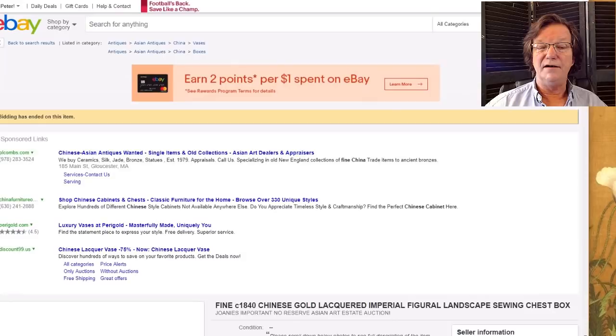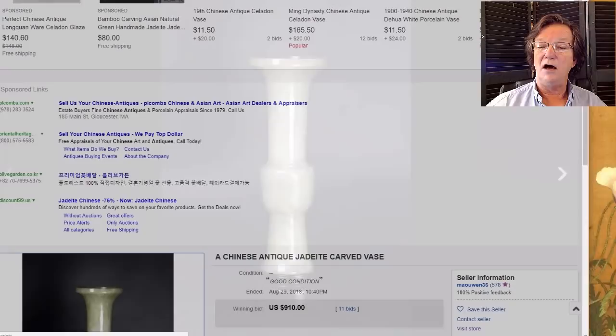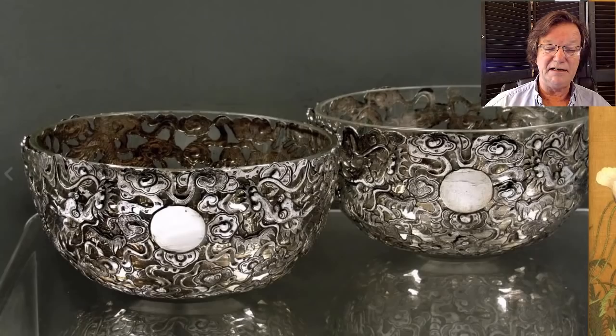This was a very nice small nephrite jade vase — one of those miniature pieces, only a few inches tall — and it went for a good price of $910. It was a nice old-looking jade, probably 19th century judging by the shape and color.